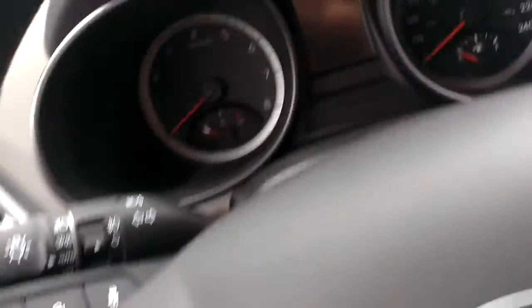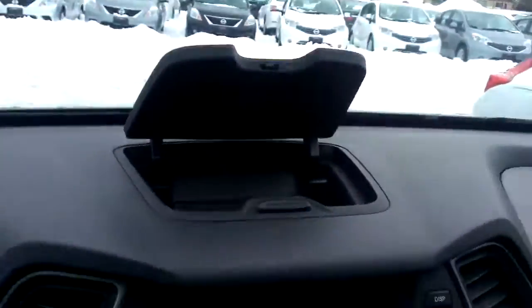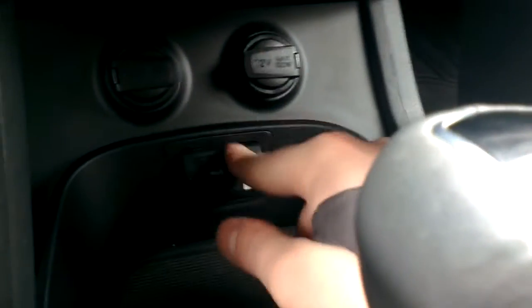Auto on/off headlights here. Steering wheel mounted controls everywhere — Bluetooth, audio controls, cruise control, steering modes, all that great stuff. Got some hidden storage up there. Great radio. Auxiliary and USB ports down here along with two more 12-volt outlets for connectivity.